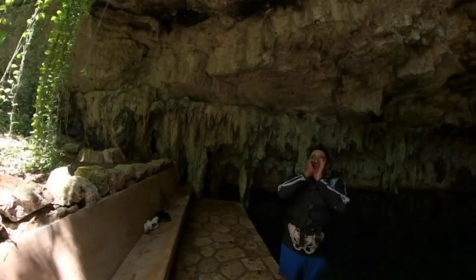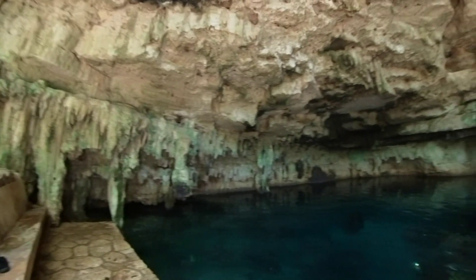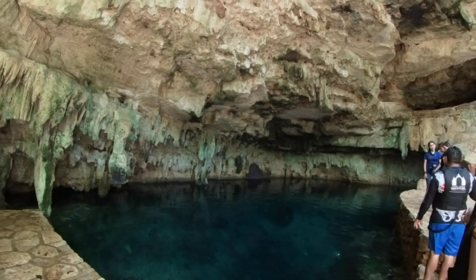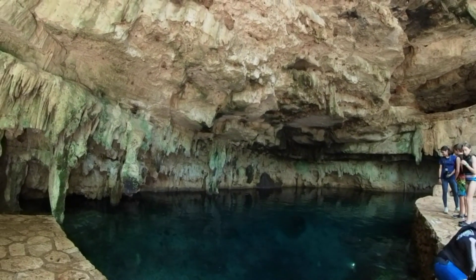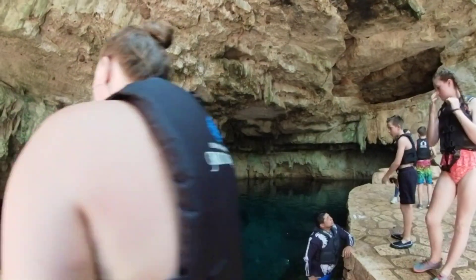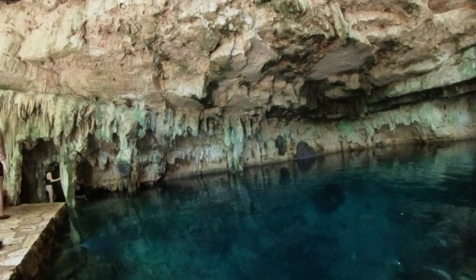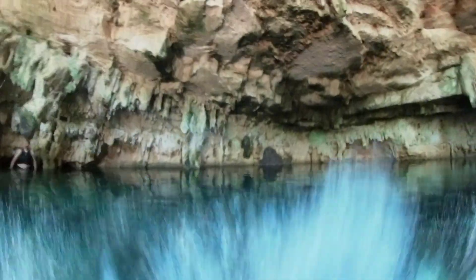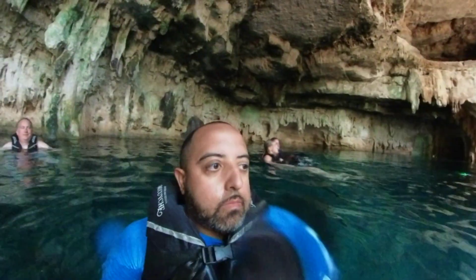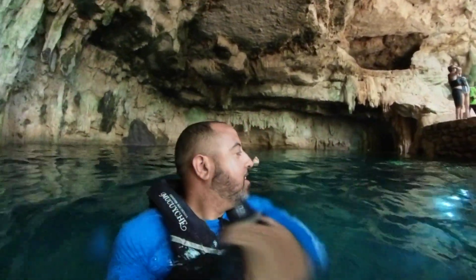This is the cenote right here — one of two. The only jumping area is this step, so you just step on down. It's a really nice sight, really cool down there. The water temperature is about 70 degrees, maybe a little less or more, but it hits you when you first jump in.